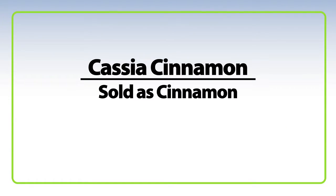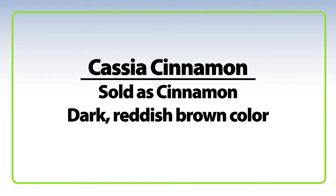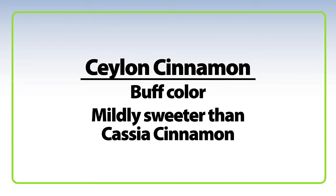Cassia cinnamon is used and sold simply as cinnamon. It has a dark reddish brown color and a slightly pungent and bittersweet flavor. Ceylon cinnamon is buff colored and mildly sweeter in flavor. Cinnamon is widely used in sweet dishes but also makes an intriguing addition to savory dishes such as stews and curries.